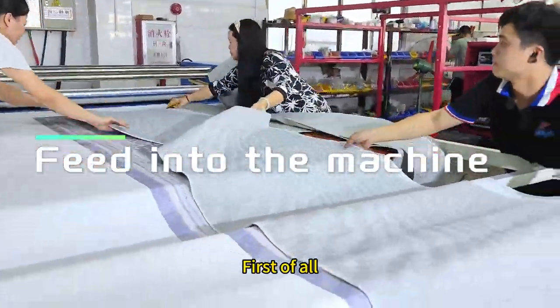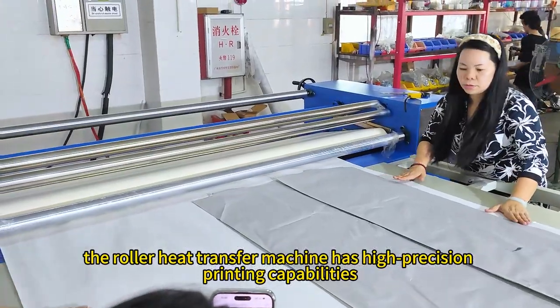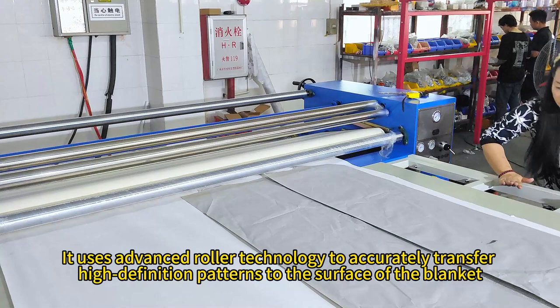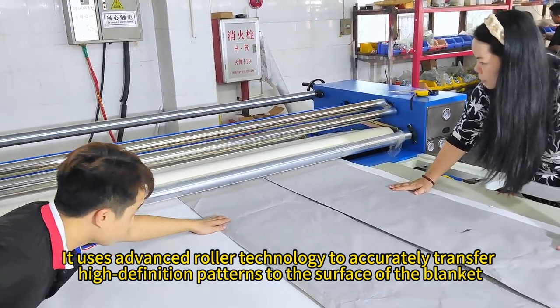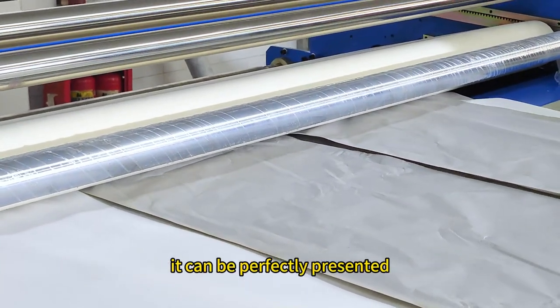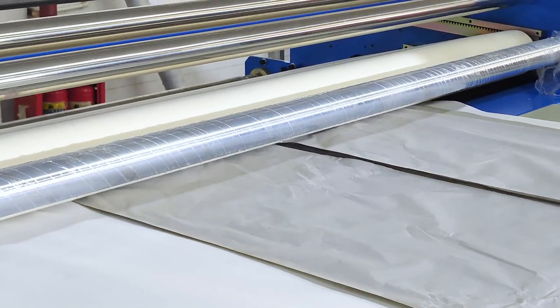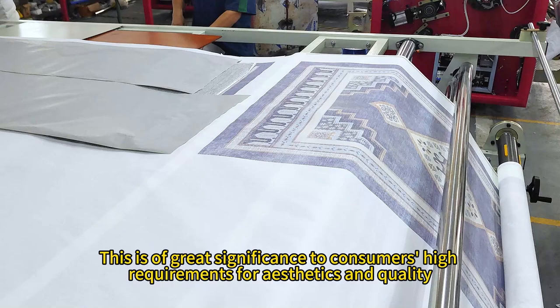First of all, the roller heat transfer machine has high-precision printing capabilities. It uses advanced roller technology to accurately transfer high-definition patterns to the surface of the blanket. Whether it is complex graphics or delicate color transitions, it can be perfectly presented. This is of great significance to consumers' high requirements for aesthetics and quality.